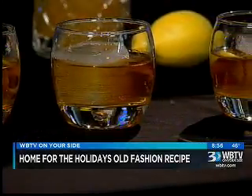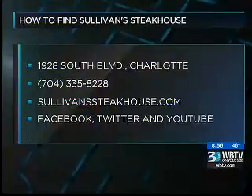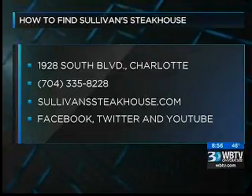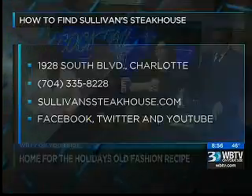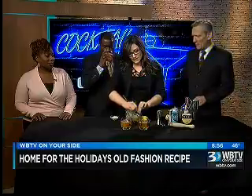Sullivan's Steakhouse, by the way, is located at 1928 South Boulevard. We're going to put up all the information on the screen. So this is the finished product — simply combine everything. The recipe is up on WBTV.com in case you want to grab it. Then we're just going to take a little bit of soda water, about three-quarters of an ounce or a little bit more to your liking, and a nice little lemon peel — zest it, twist it, and take it.